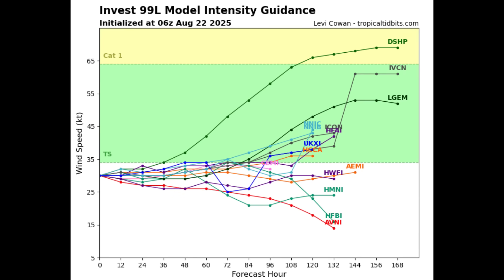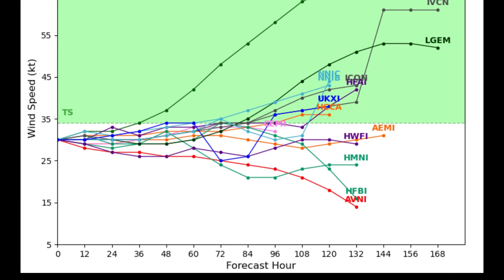In terms of intensity, these various models do not show development in the short term. It's as we head into around the four-to-five day timeframe — 96 to 120 hours — that we can see these lines going up to that green shading indicative of tropical storm intensity. That's when the bulk of our models expect the system may actually become a tropical storm, and as we saw on the track guidance map, that would be as it approaches the Lesser Antilles.